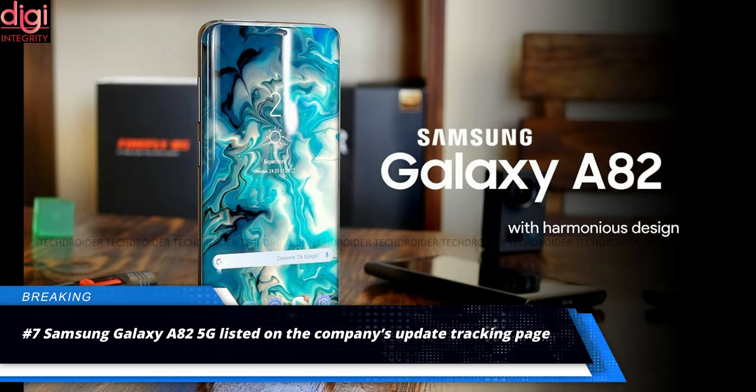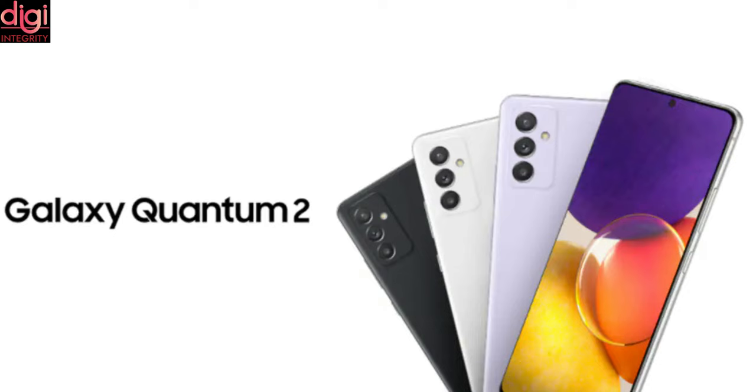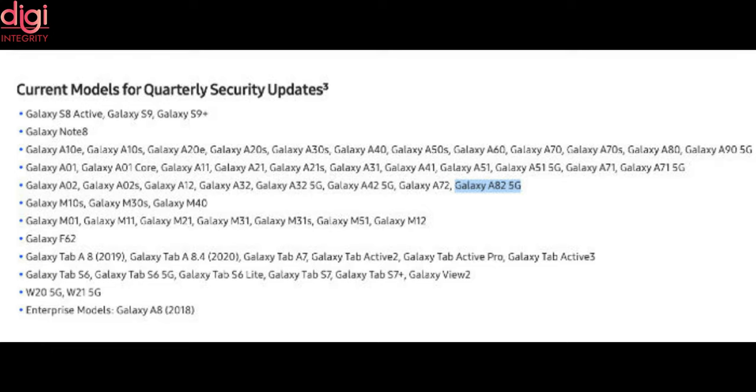Samsung Galaxy A82 5G has been listed on the Galaxy update tracking website. The handset is speculated to be a rebrand of the Galaxy Quantum 2. Key specifications include a 6.7-inch OLED display, a Snapdragon 855 Plus processor, a 64-megapixel camera, 6GB of RAM and 128GB of internal storage. While the battery capacity is unknown, the phone will get 15-watt fast-charging support.